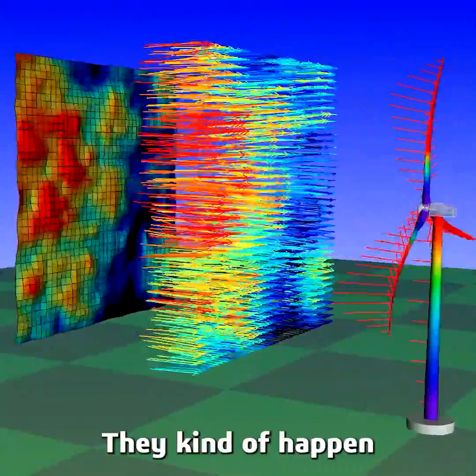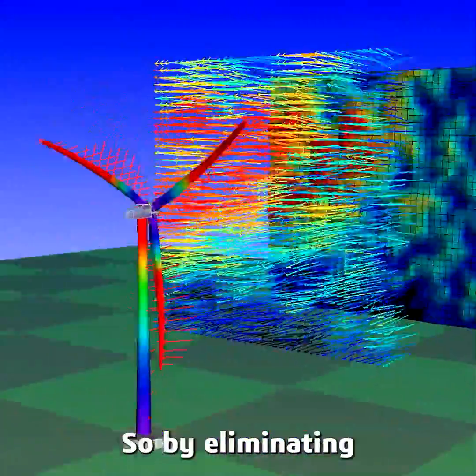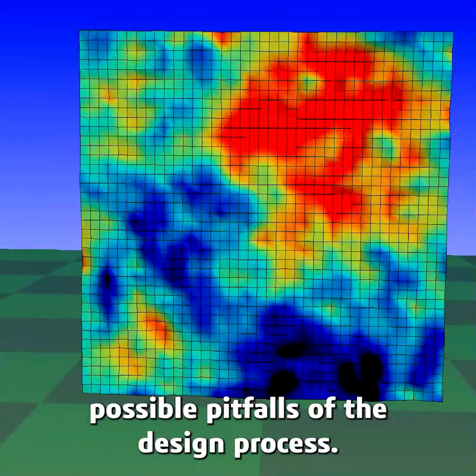Often you find in industries that problems occur because the fully holistic design problems are just not understood — they happen when you start combining all the different teams' work together. ModSim eliminates this, and by eliminating silos we're really eliminating possible pitfalls of the design process.